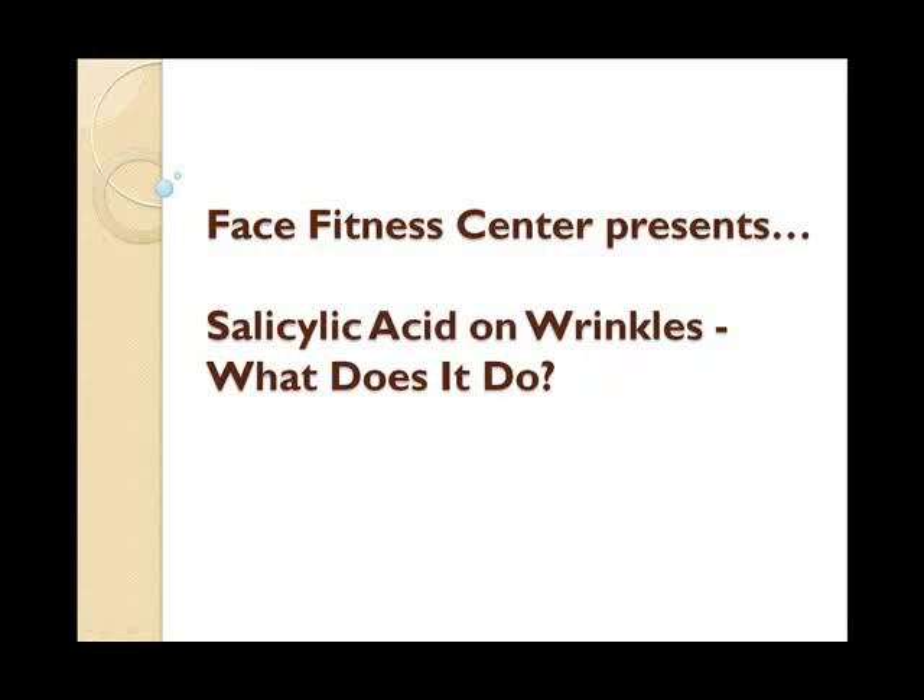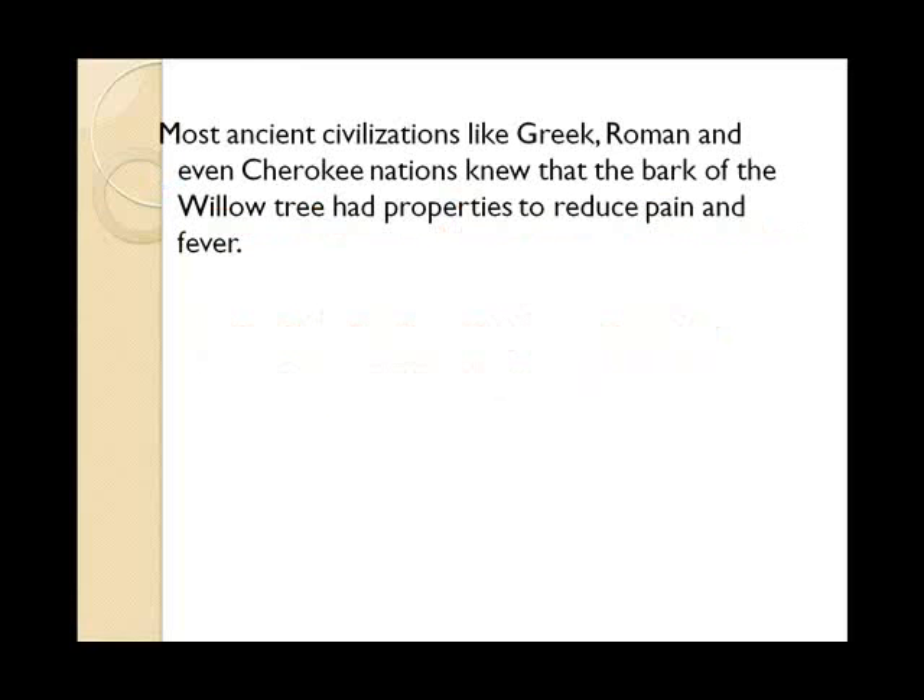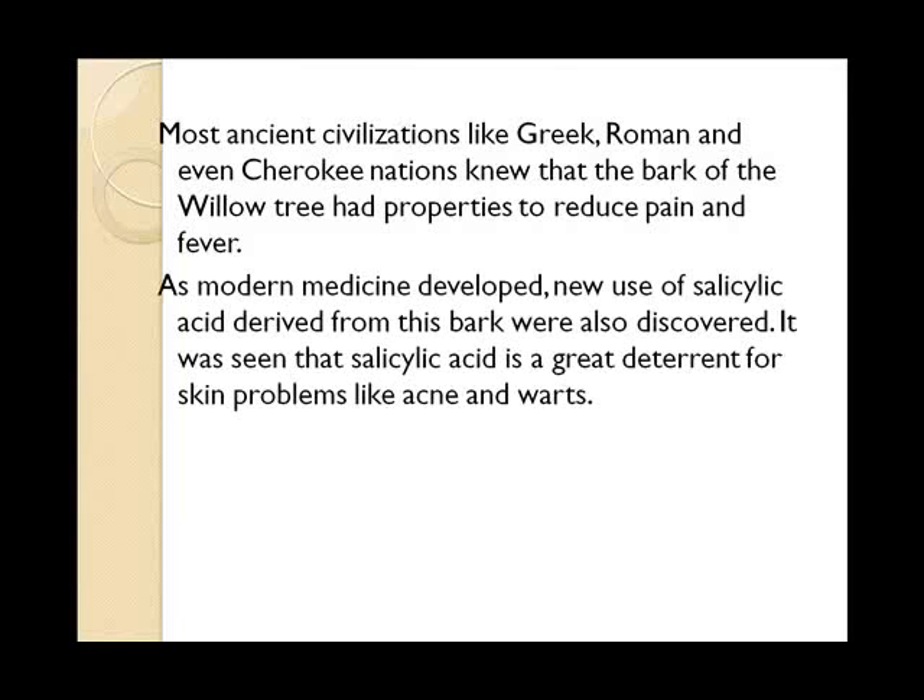The Face Fitness Center presents: Salicylic Acid on Wrinkles — what does it do? Most ancient civilizations, like Greek, Roman, and even Cherokee nations, knew that the bark of the willow tree had properties to reduce pain and fever. As modern medicine developed, new uses of salicylic acid derived from this bark were also discovered.